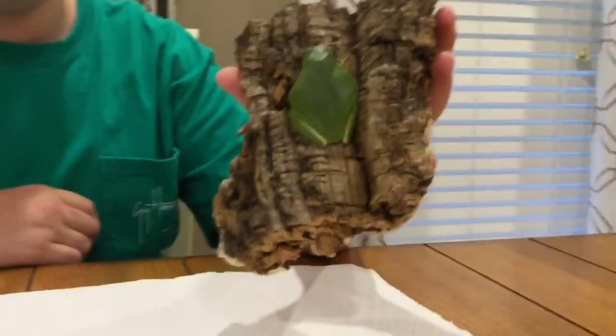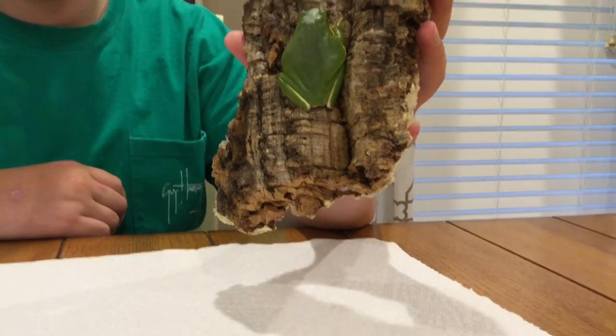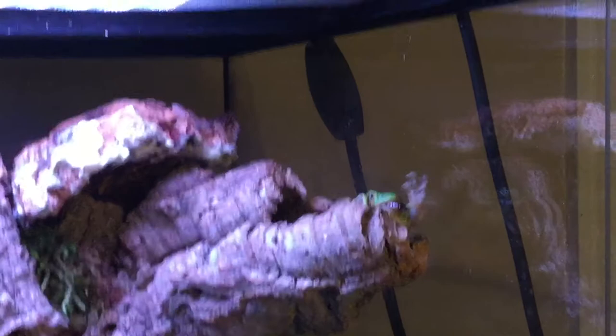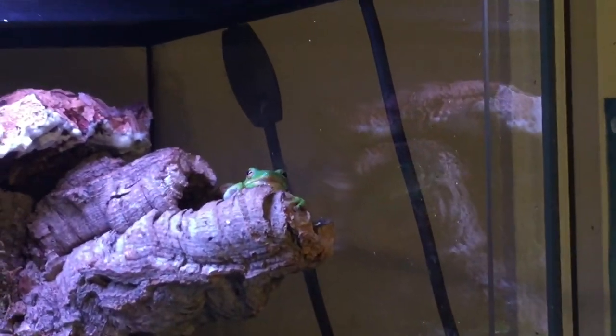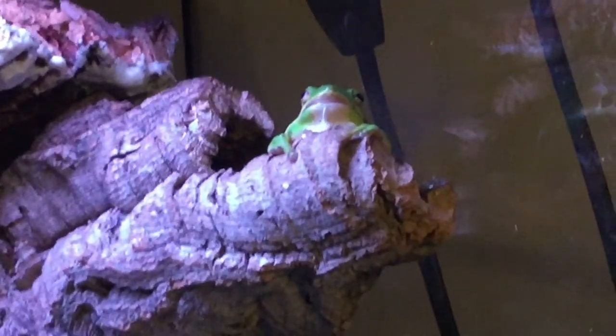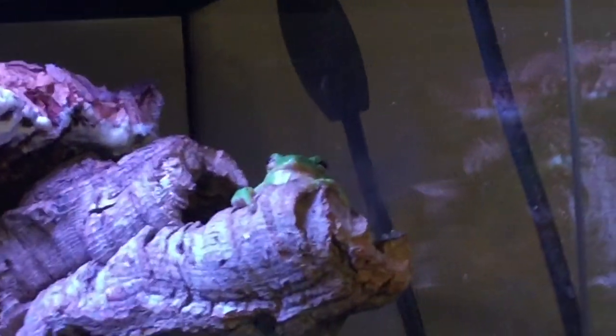So thank you for watching. That was care for the American green tree frog. I guess we're going to feed this little dude — we're about to go feed her. Stay tuned and see what happens. See ya! And there she goes, Samson, crushing the giant superworm.